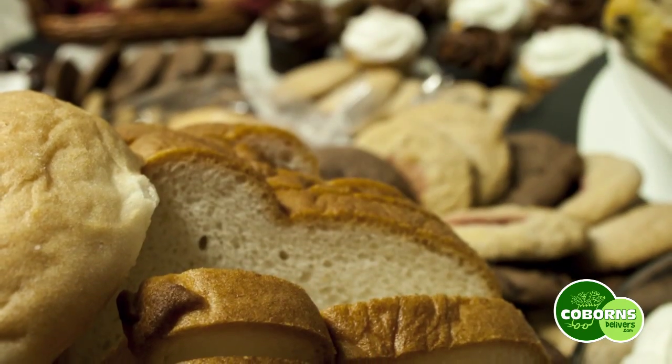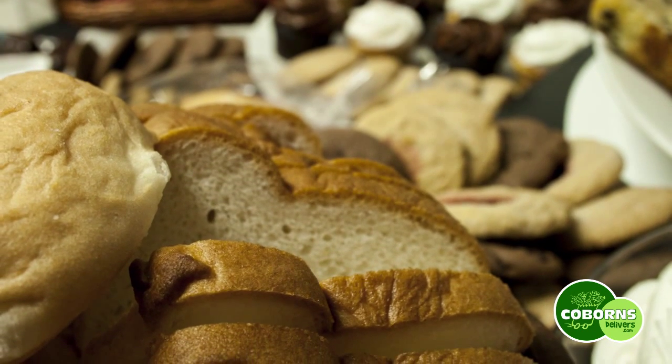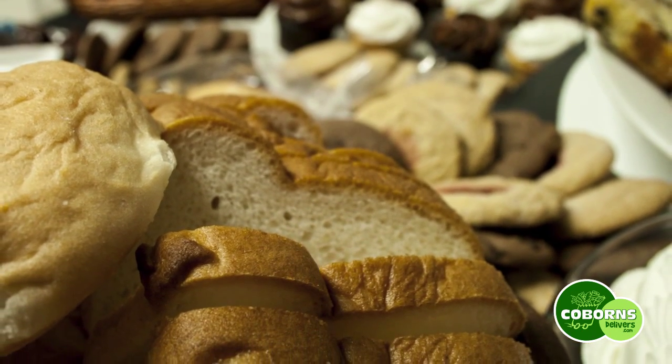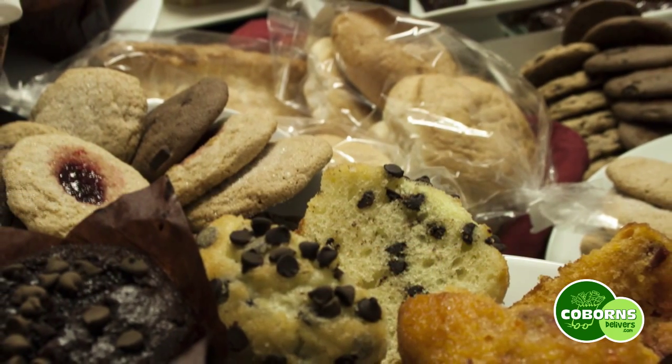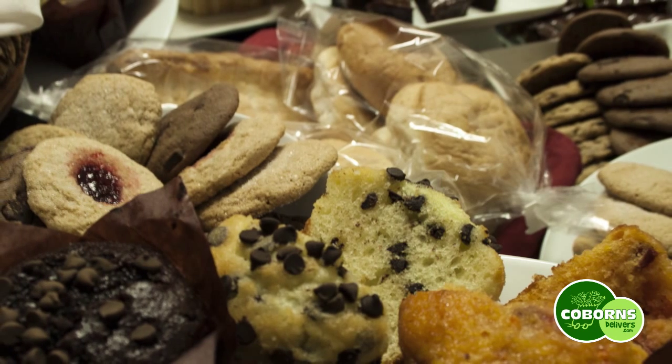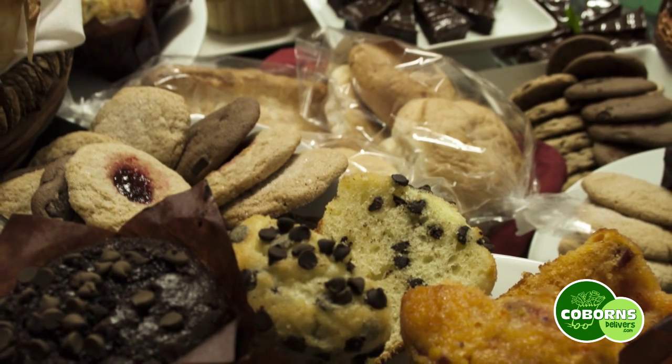The products that we have developed are kind of a wide range of bakery items. We'll have hamburger buns, hot dog buns, breads. We'll have four or five cookies, about five different flavors of muffins. We will also have iced white and chocolate cake.